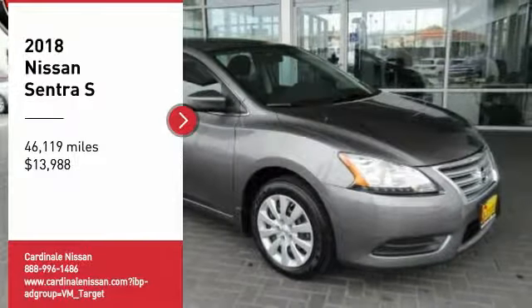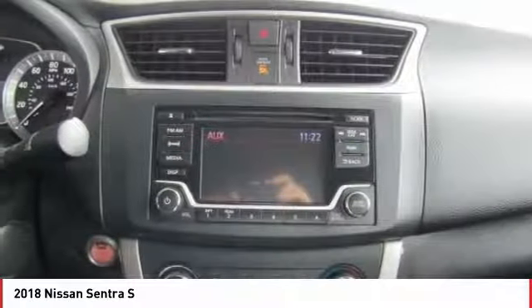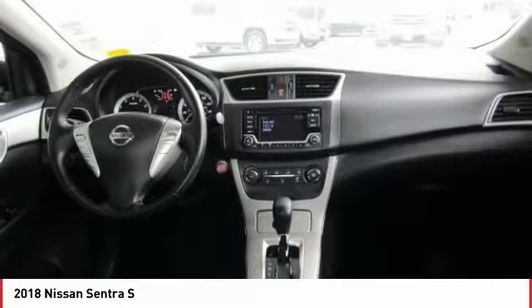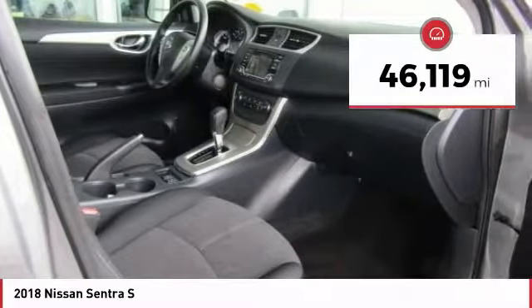Stop by and take a look at the 2018 Sentra. With its spacious and versatile interior and stellar fuel efficiency, the Nissan Sentra is the obvious choice for anyone who wants to enjoy a stylish and comfortable ride, and is priced below $15,000. This vehicle has less than 50,000 miles.